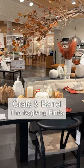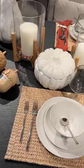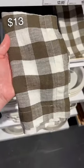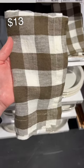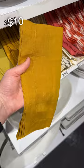I thought that we could go to Crate and Barrel to look for some Thanksgiving tablescape and decorating inspiration, and let me tell you, they definitely did not disappoint. I spotted these really lovely muted olive green gingham napkins, and I also gravitated towards this really pretty rich yellow as well.